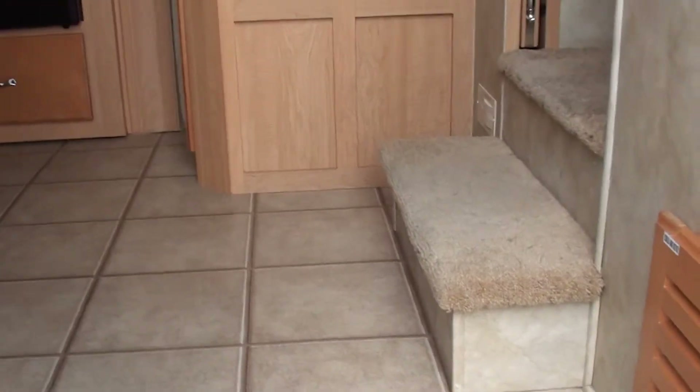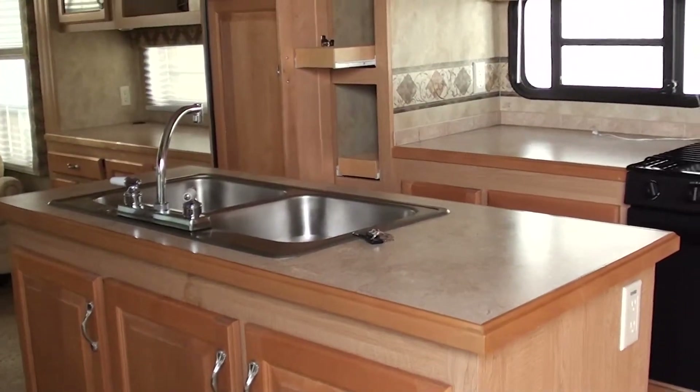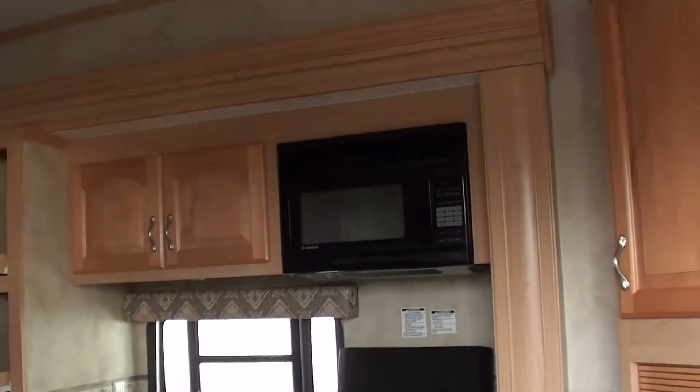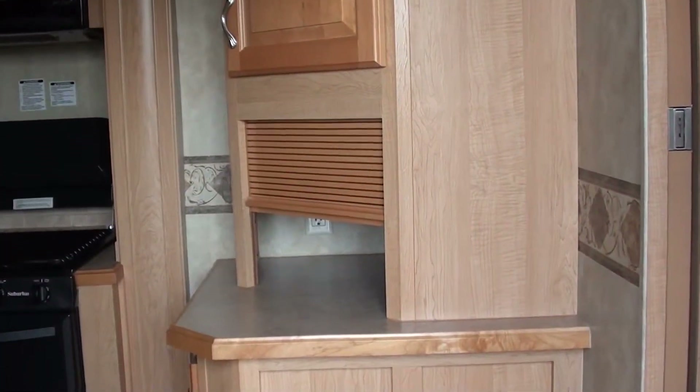Going up into the steps, you're going up into the kitchen. You can see here it starts with the tile flooring. You've got an island kitchen, a nice countertop there, a good size microwave up top, a nice big pantry, and a bread box there.